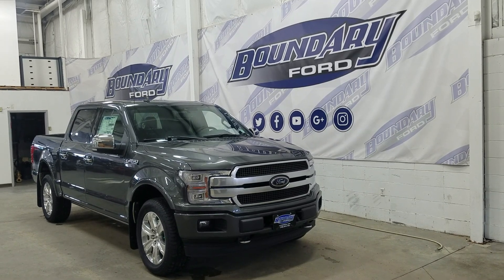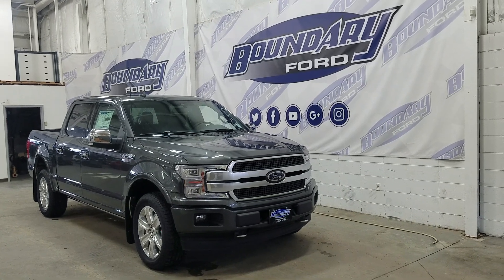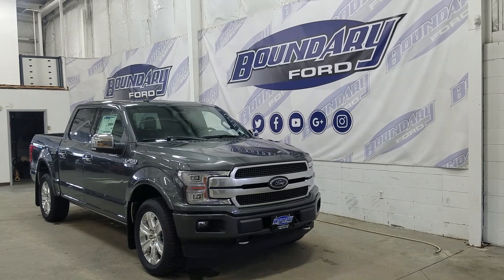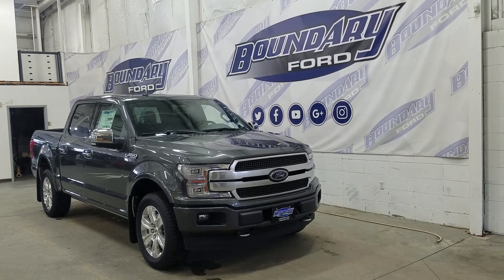Welcome to Boundary Ford, located at 2502 50th Avenue in the Lloydminster border city. Today we're checking out this beautiful brand new 2020 Ford F-150 Platinum with a 700A package. The exterior color is magnetic, and under the hood we have a 5 liter engine paired to a 10 speed automatic select shift transmission.